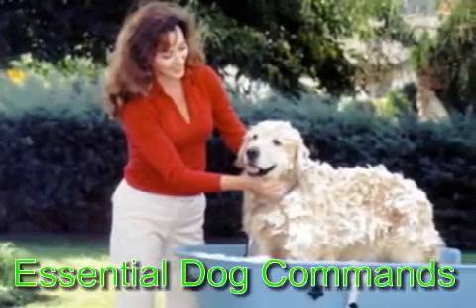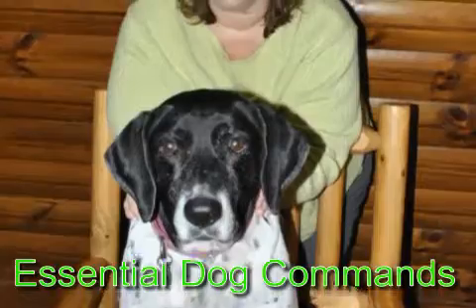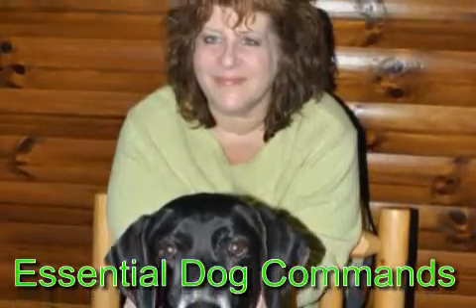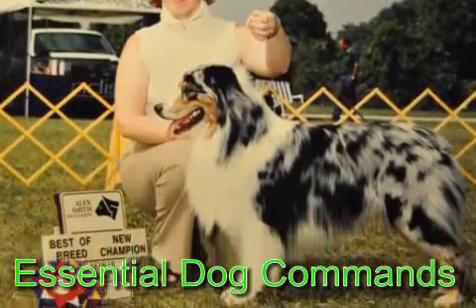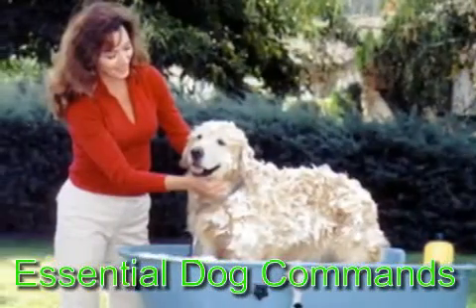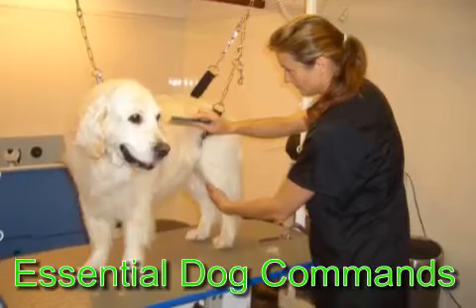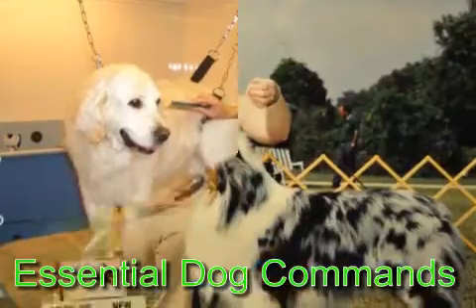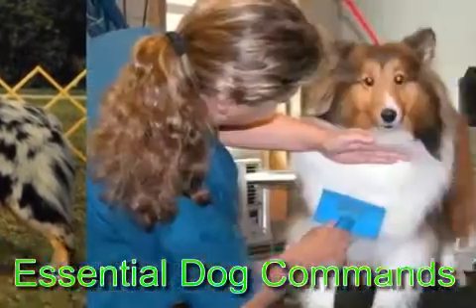Sit command: This command is very easy for your dog to learn and is a very commonly used command on a daily basis. Reward your dog with some treats or toys when he sits at your command or when you ask him to sit. This will really encourage him to obey you. Dog training aids are essential for your peace of mind and are also important for your dog as well.